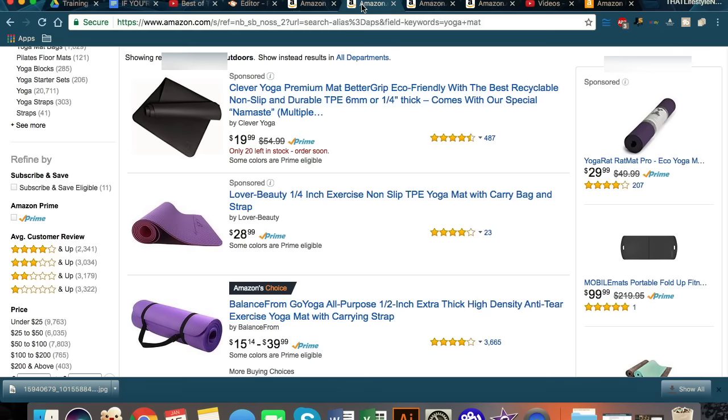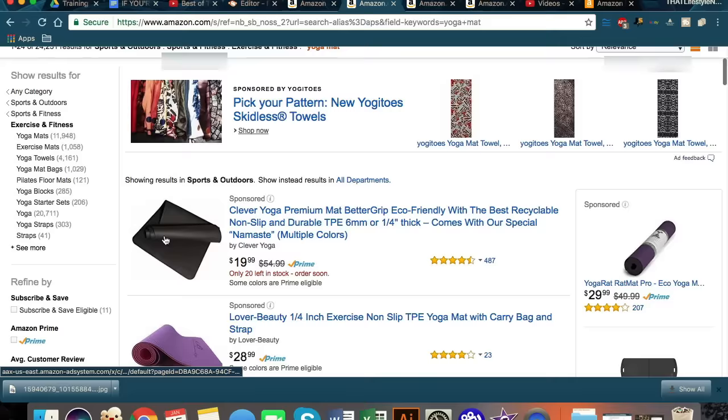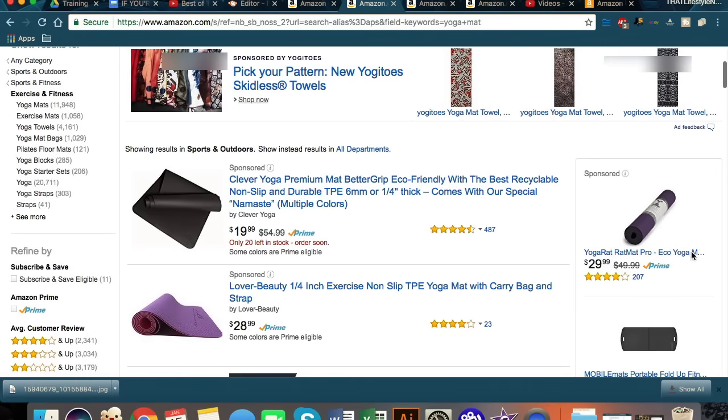So for sponsored products, I searched 'yoga mat.' Take a look — this is a sponsored product. It gives you more of the large portion of the screen in the horizontal, and it kind of attracts your eyes first rather than just these regular smaller boxes that normal PPC gives you.